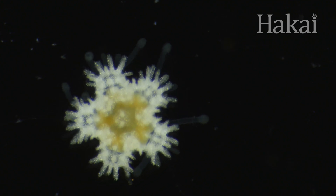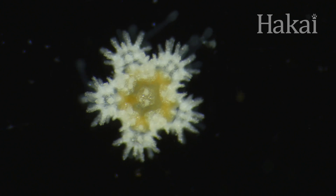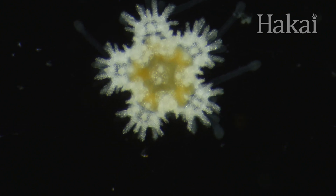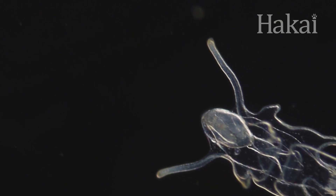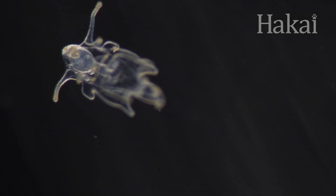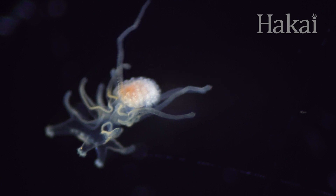Have you ever seen a baby sea star? They're super tiny and pretty cute. But calling this a baby sea star isn't quite right — it's more like a teenager. Now this is a baby sea star. As is the case with many animals that start life as plankton, the babies look a world apart from the adults.